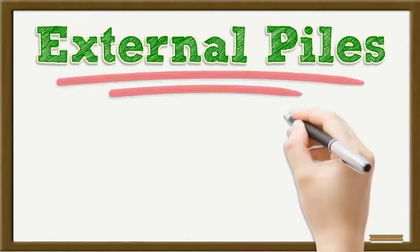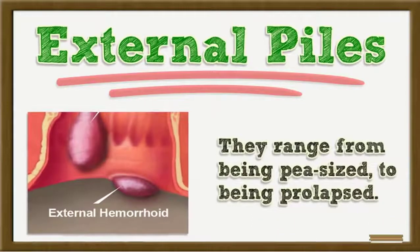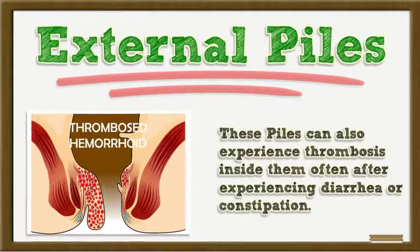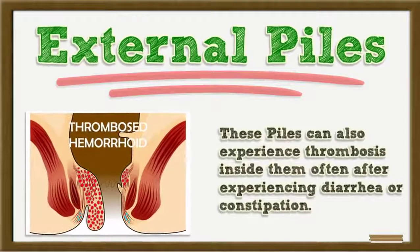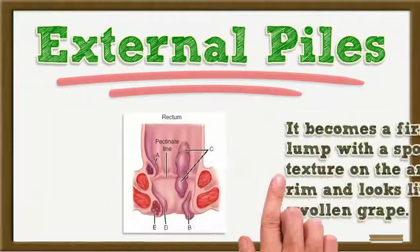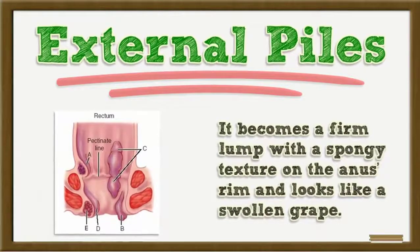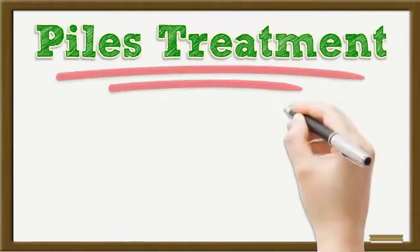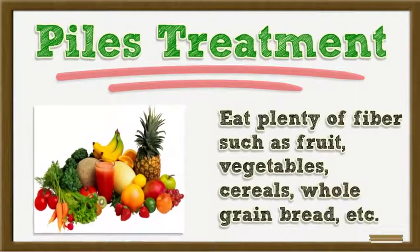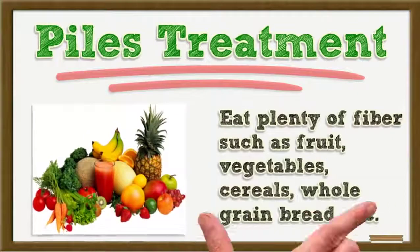External piles range from being pea-sized to being prolapsed. These piles can also experience thrombosis inside them, often after experiencing diarrhea or constipation. It becomes a firm lump with a spongy texture on the anus rim and looks like a swollen grape.